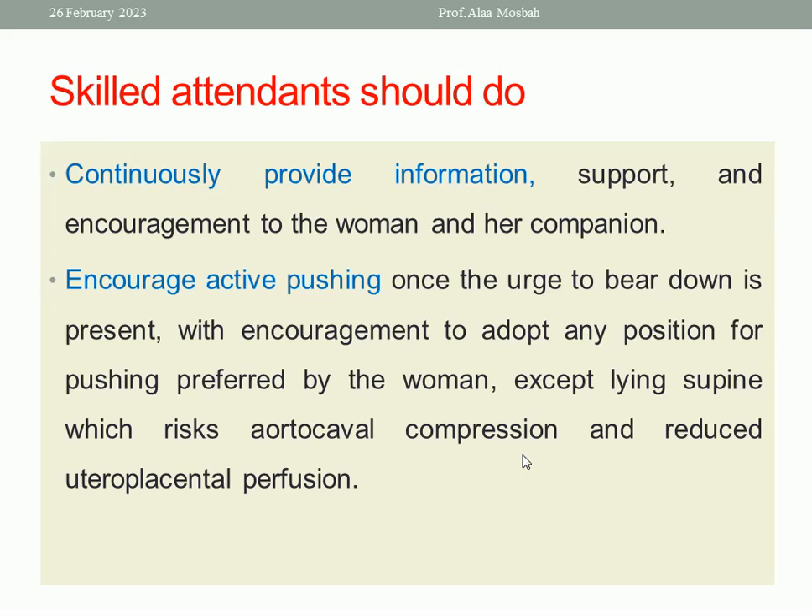Encourage her to adopt any position for pushing that she prefers, except lying supine. Why is lying supine not preferred? There is a risk of aortocaval compression, which will lead to a reduction in uteroplacental perfusion — ischemia — causing fetal stress. So the patient in semi-sitting, sitting, or standing can push. Avoid lying supine to avoid aortocaval compression and reduced uteroplacental perfusion.